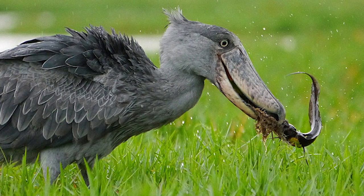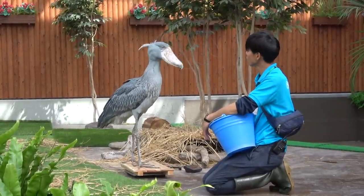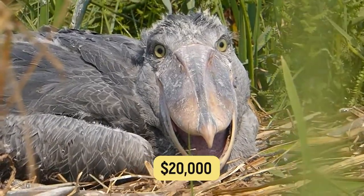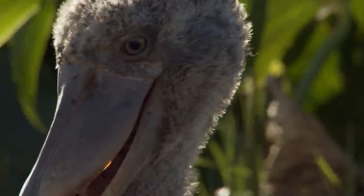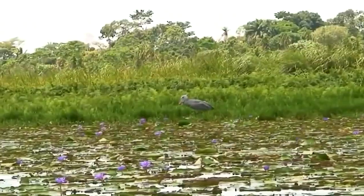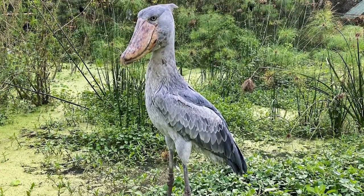The future of these majestic birds hangs in the balance. Sadly, the demand for shoebill storks is high, both in zoos and for private collectors. There are reports that they can sell for $20,000, making them the most expensive birds in the zoo trade. It's up to us to conserve their habitats and protect them from the threat of extinction, and ensure that these incredible birds continue to rule the African marshlands.